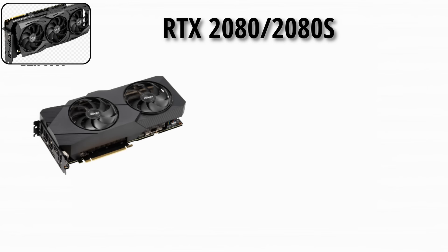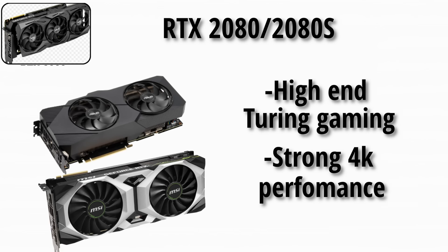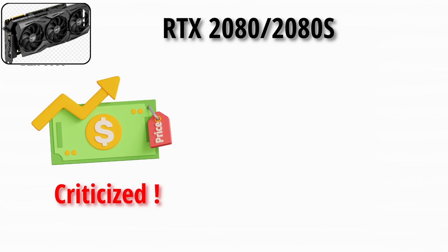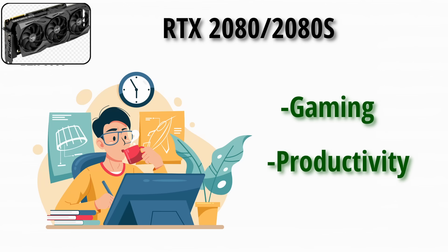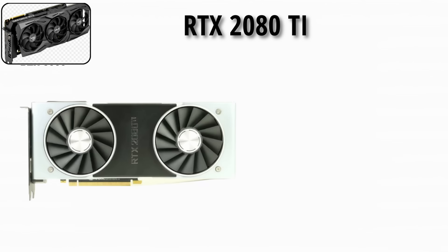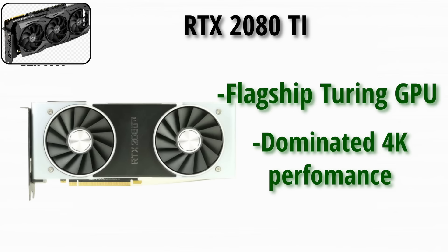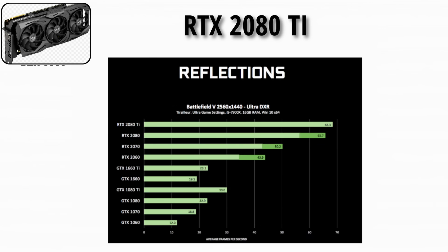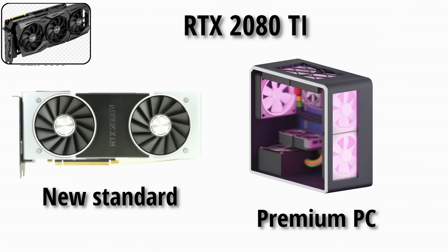The RTX 2080 and 2080 Super offered high-end Turing gaming with strong 4K performance via DLSS. Criticized at launch for high prices, but proved powerful — many creators used it as an all-rounder GPU for both gaming and productivity. The RTX 2080 Ti was the flagship Turing GPU, dominating 4K performance and becoming the first RTX card to truly showcase ray tracing in a way that impressed. It set the standard for premium PC builds at the time.